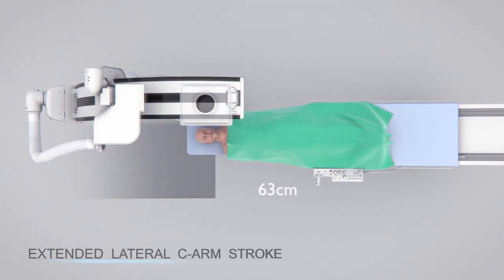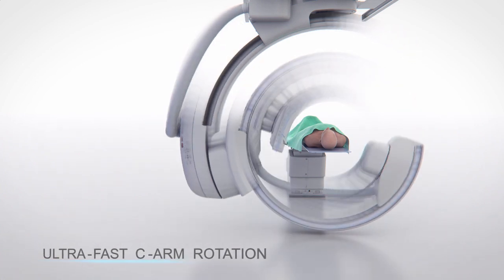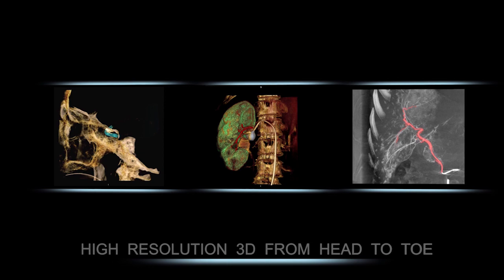The Infinix Eye Sky Plus combines Toshiba's unique sliding double C arm with powerful 3D imaging. Its 210 degrees of anatomical coverage on both the right and left side of the patient delivers 3D imaging anywhere without moving the patient.